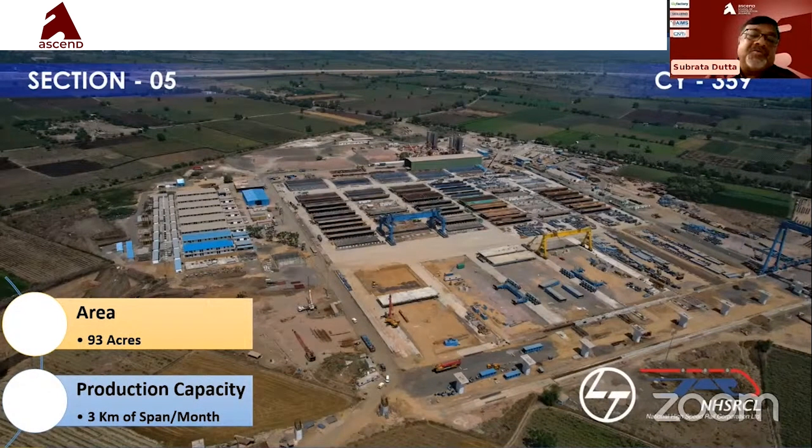The total project has been distributed and segregated into different sections: Section 1, 2, 3, 4, and 5. One particular yard at chainage 359 is 93 acres — reportedly Asia's largest precast yard, with a production capacity of 3 kilometers of span per month.